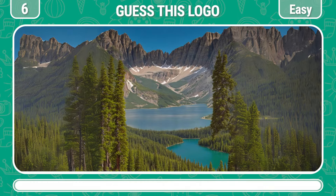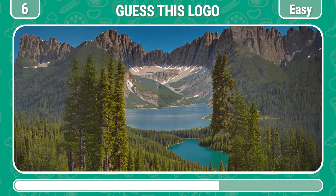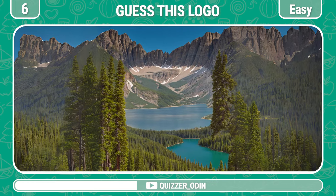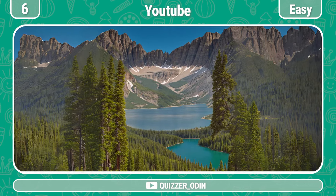Round 6! Are you familiar with this logo? Correctly! It's YouTube!